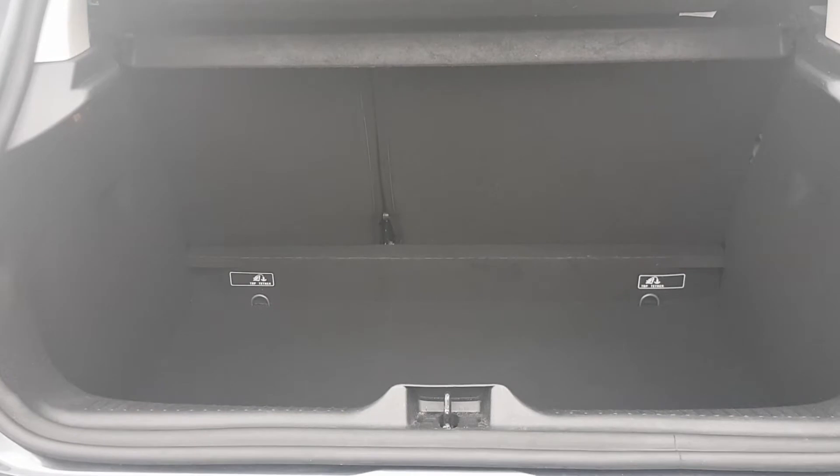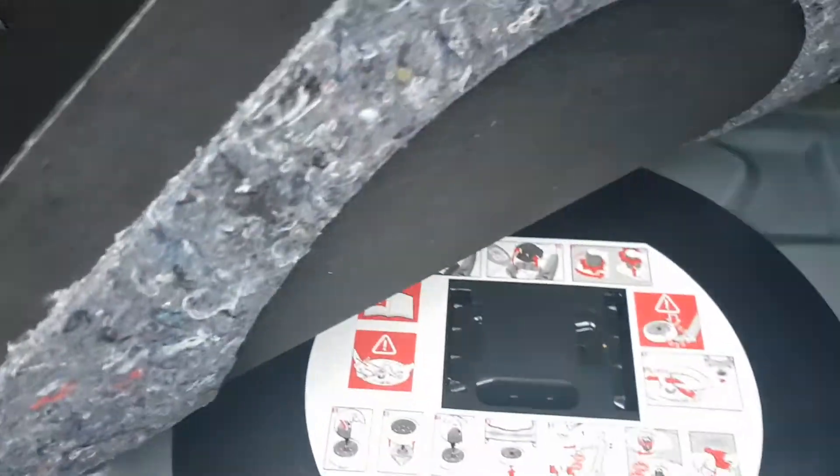It is a very spacious boot and you have your 60-40 rear split seats, and you have your anchor points on either side. And this one does come with a spare wheel - so the spare wheel is underneath.